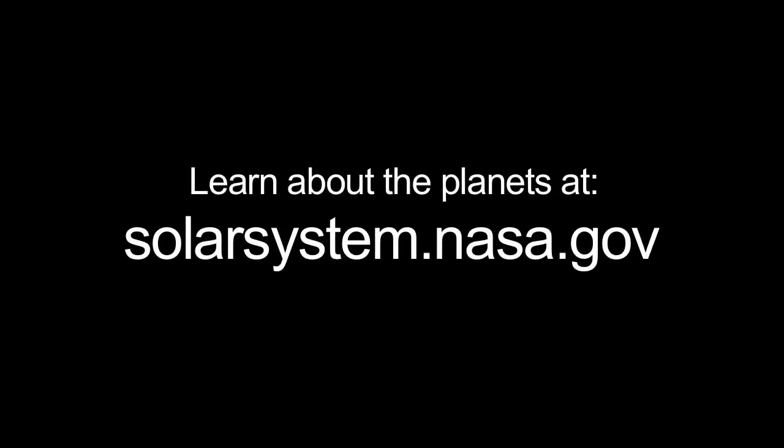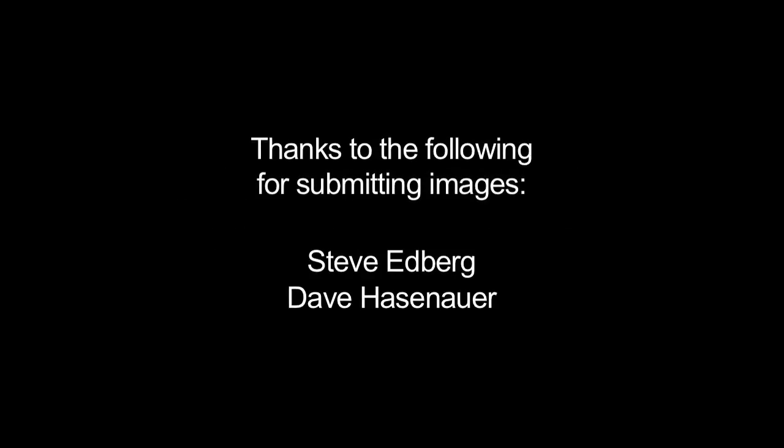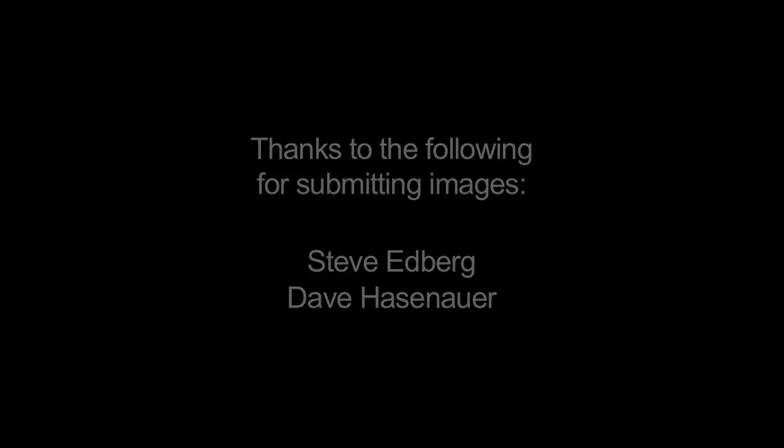You can learn about the planets at solarsystem.nasa.gov, and you can learn about all of NASA's missions at www.nasa.gov. That's all for this month and this Earth year. I'm Jane Houston Jones.